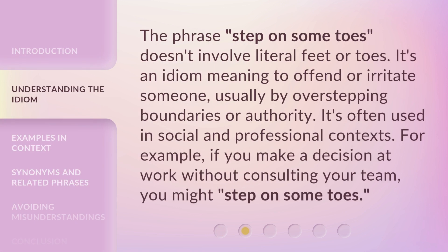The phrase 'step on some toes' doesn't involve literal feet or toes. It's an idiom meaning to offend or irritate someone, usually by overstepping boundaries or authority. It's often used in social and professional contexts. For example, if you make a decision at work without consulting your team, you might step on some toes.